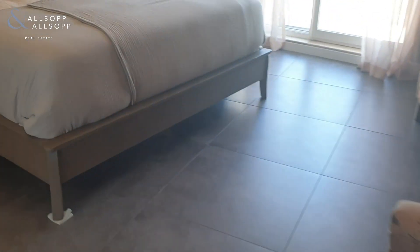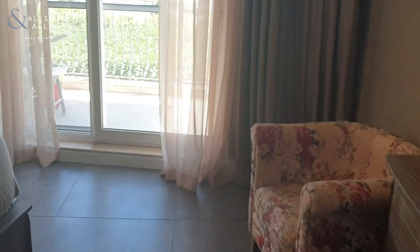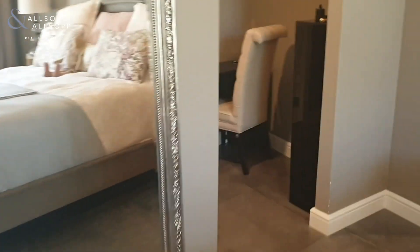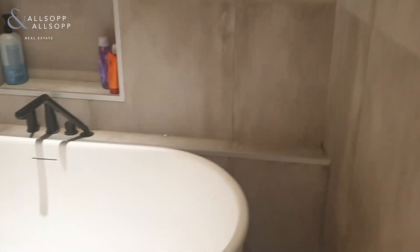The master bedroom is just here, and you do have access to the balcony. Everything has been upgraded from the flooring, and they've put a full spool here. They technically have a walk-in wardrobe, and as you can see, they have completely upgraded the bathroom — it's impeccable, with a brand-new bathtub, new flooring, and a walk-in shower as well.